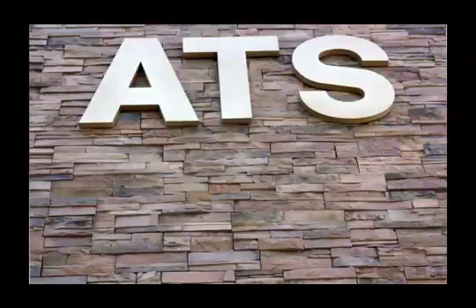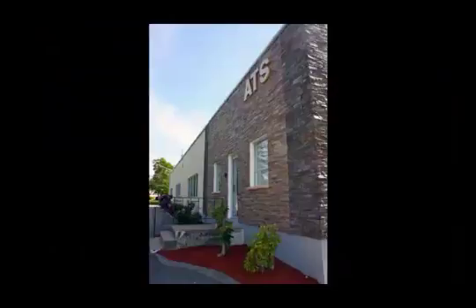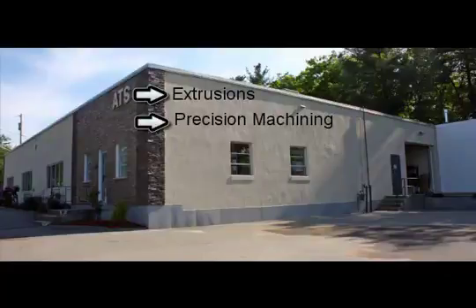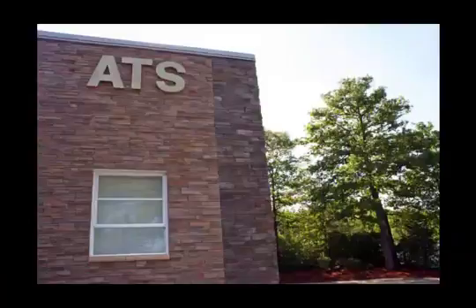With its world-class manufacturing and design centers located in the U.S. and China, ATS is positioned to support a wide variety of contract fabrication services, including aluminum extrusion, precision machining, metal forming, welding, and other fabrication for diverse industries across the globe.